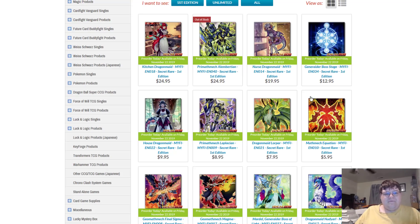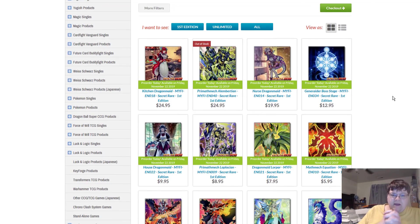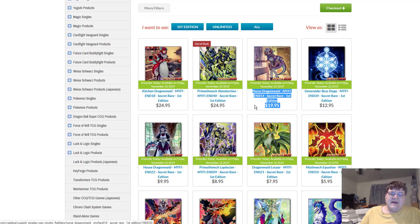Jumping over here to Ideal 808 — they still have pretty much everything in stock. Let's do the basic math. If I want to play what's probably the better version, I'm looking at $75 in Kitchen Dragon Maids right off the bat. Nurses are $20 apiece at the moment. That's $135 just in those two cards.